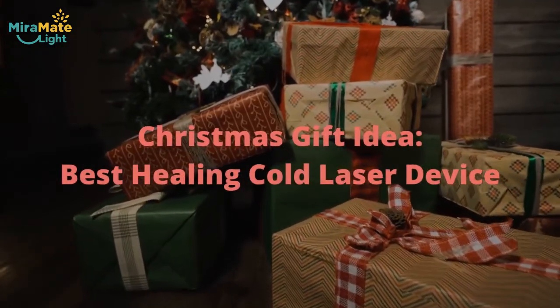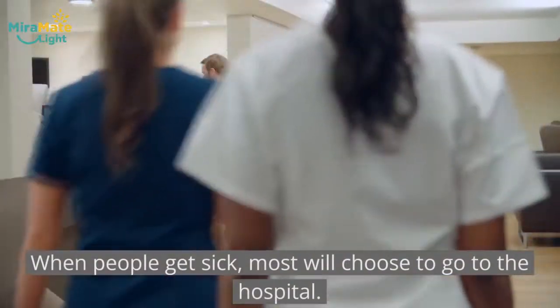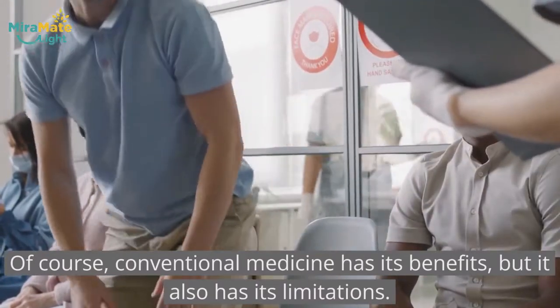Christmas gift idea. Best healing cold laser device. When people get sick, most choose to go to the hospital. Of course, conventional medicine has its benefits, but it also has its limitations.